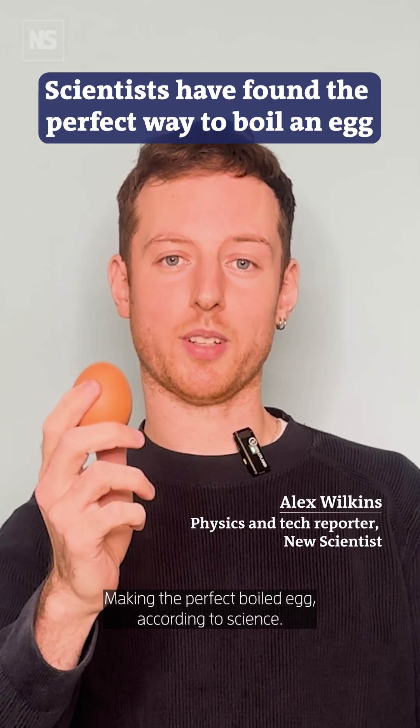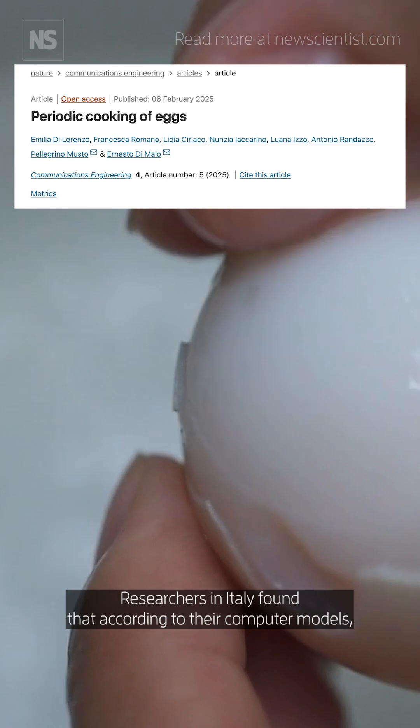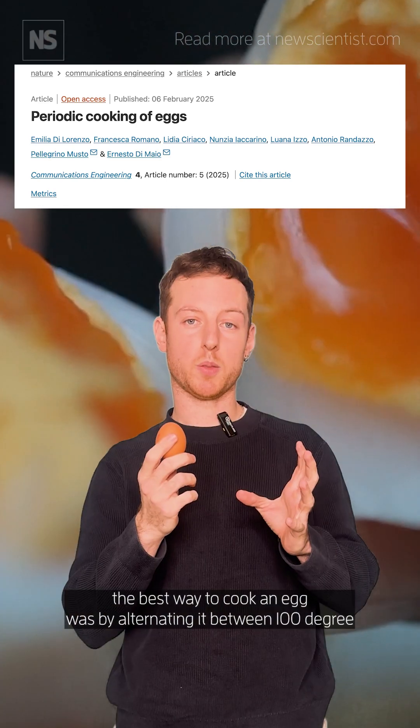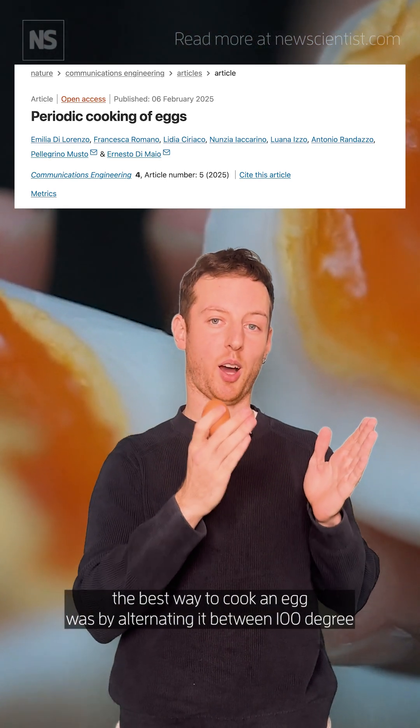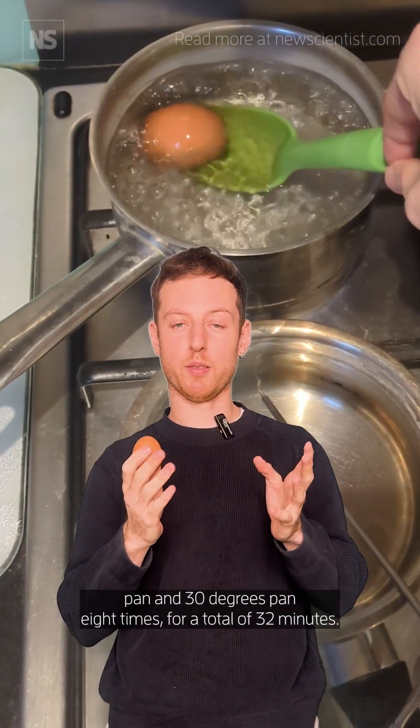Making the perfect boiled egg according to science. Researchers in Italy found that according to their computer models, the best way to cook an egg was by alternating it between a 100-degree pan and a 30-degree pan eight times, for a total of 32 minutes.